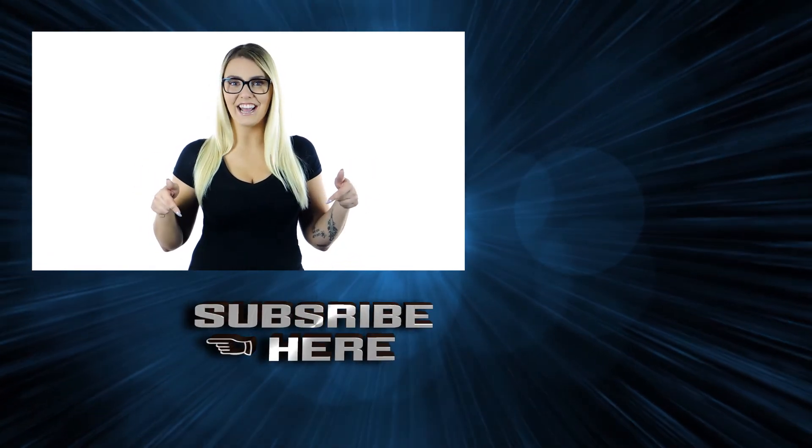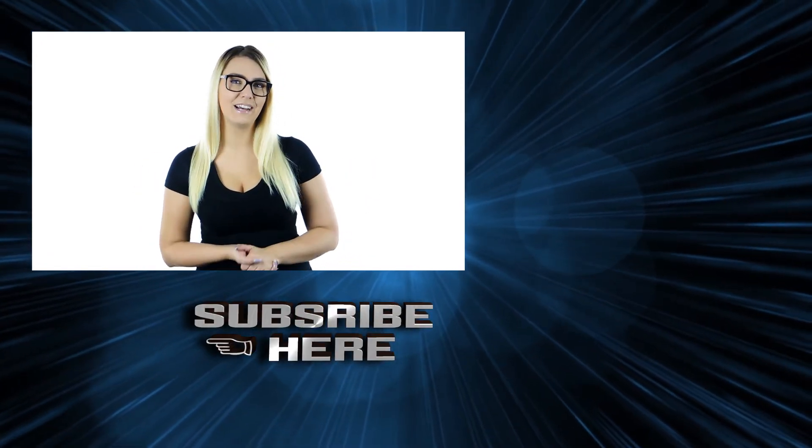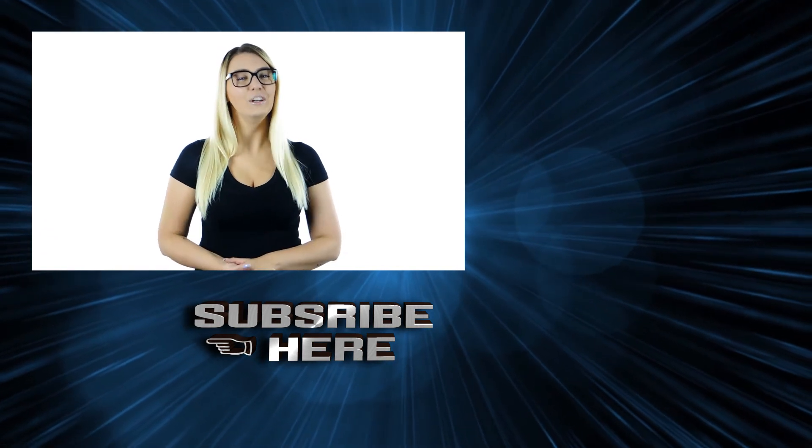Did you enjoy this video? New videos will be updated every two days. Please subscribe to the Ranky10 channel. It will be super helpful to us. Thanks for your subscription.